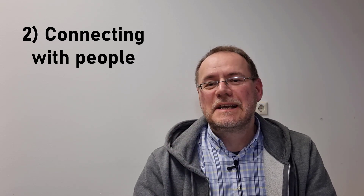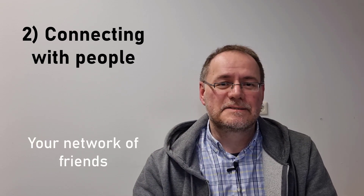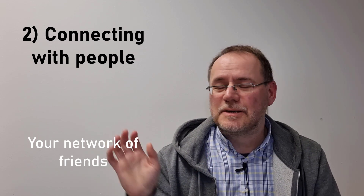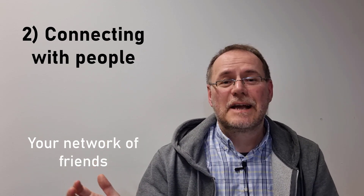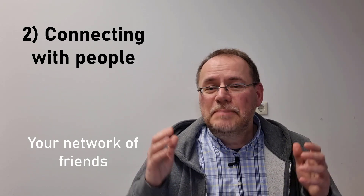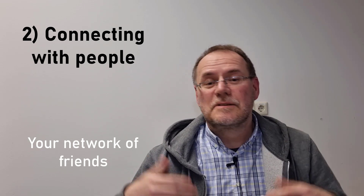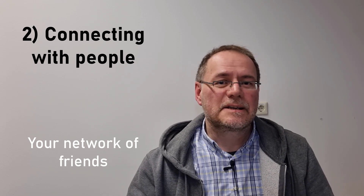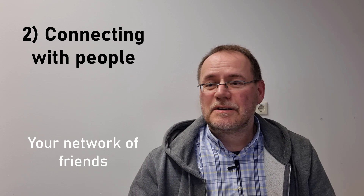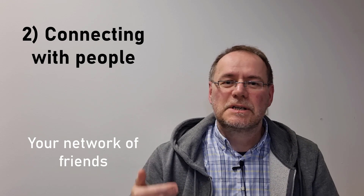Second advice: invest in connecting with people. That cannot really be overstated — it is so important to have a network of friends out there in science. A network of collaborators is invaluable for all kinds of things you encounter in your academic life. Be a good team player and build strong relationships. If you're asked to collaborate on somebody's project, make sure you deliver on time and over-deliver rather than under-deliver. Just be a good colleague.